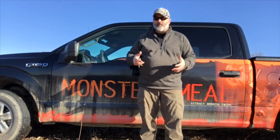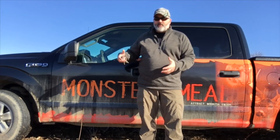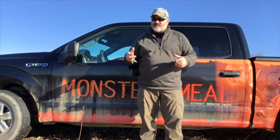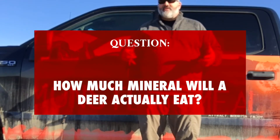They want to know how and why our products can help them be a better hunter or use their property more effectively for hunting. So in every one of these sections, I'm going to say welcome to Help or Hunt — this is a help segment or this is a hunt segment. Today's segment is about mineral.